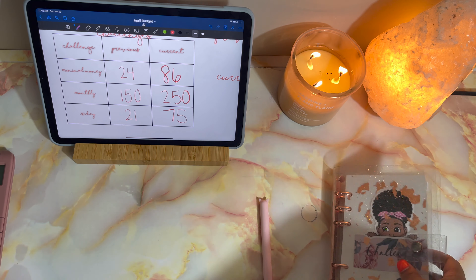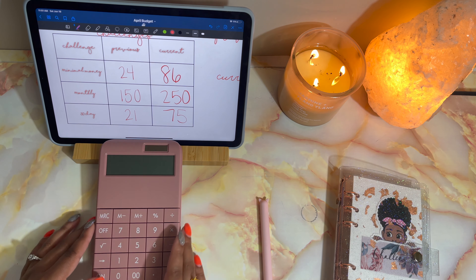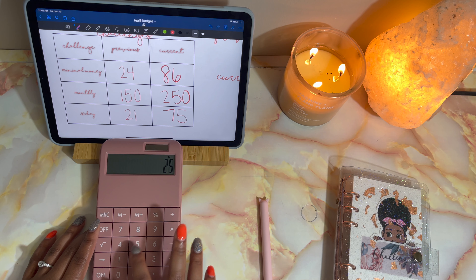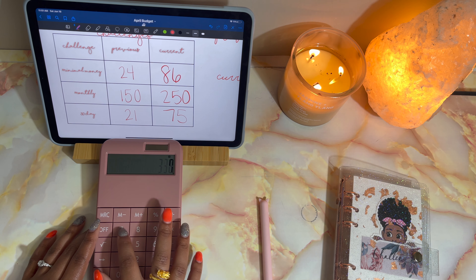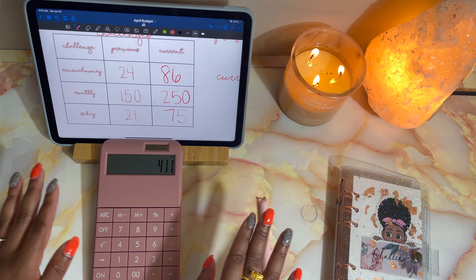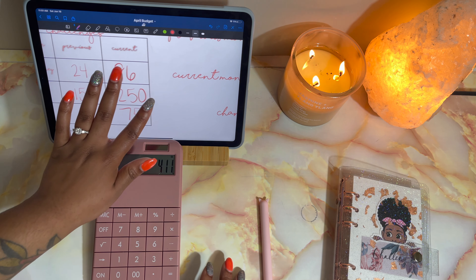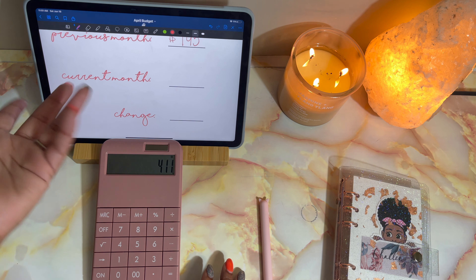For this monthly challenge, I need to put these in order because mine is so out of order. But anyways, for the monthly challenge we have 100 and 250, so we have $250 in here — that's already a $100 increase just off of that one.